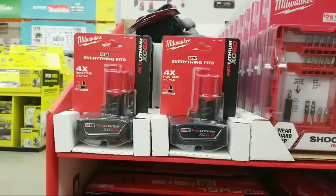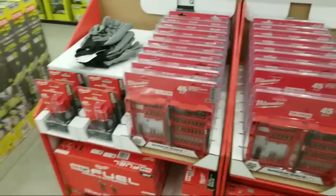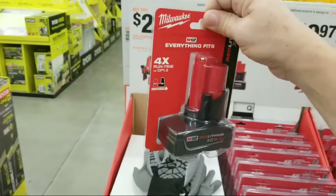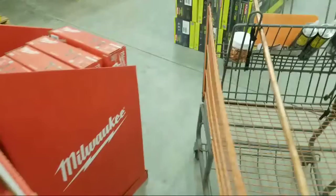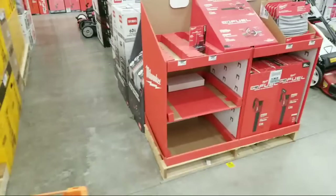The 4.0 and higher batteries are the minimum I think you should use in your M12 rocket light. Keep that in mind.